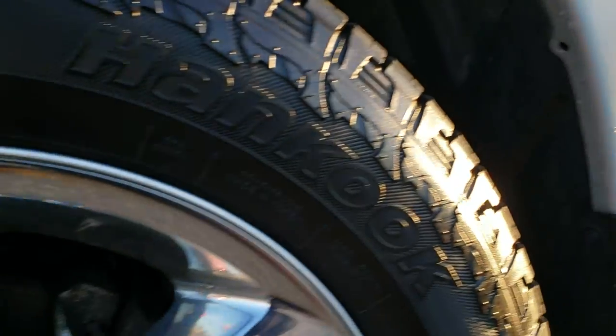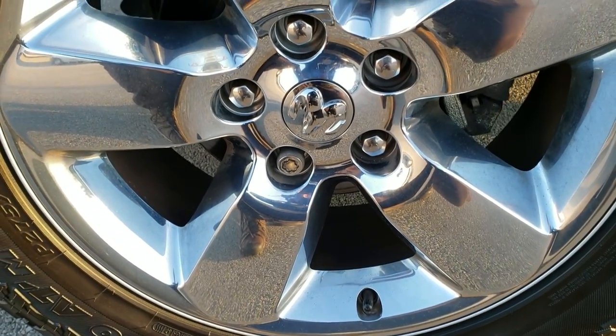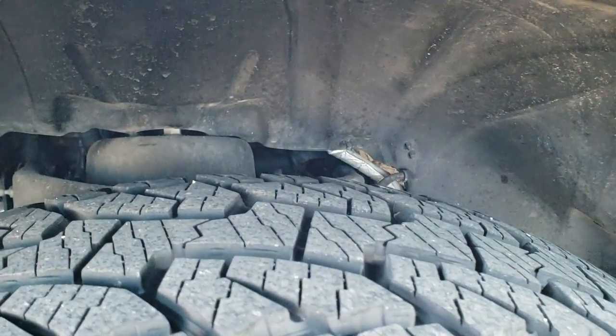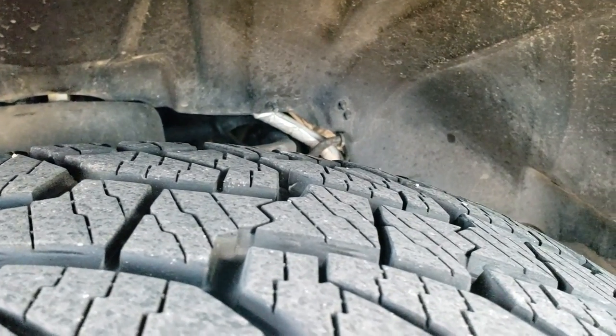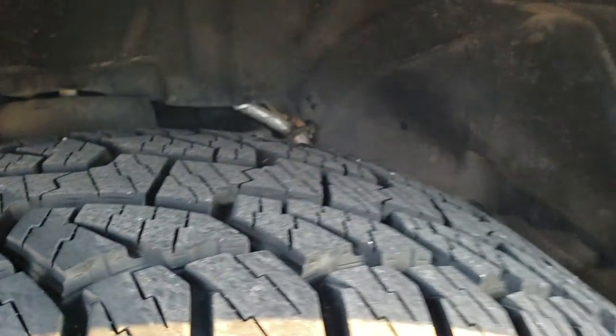If you want to check out more photos of this truck, in the upper right hand part of your screen is a link right to our site. It has the 20 inch factory alloy rims with chrome covers and newer Dyna Pro ATM 275/60R20 tires with just about all the tread left — probably 90% of the tread remaining.